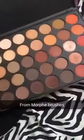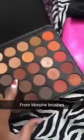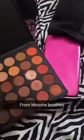I really don't know what I want to do to my eyes right now. Hmm, decisions, decisions. I think I'm gonna go for my handy dandy 35O palette today, probably using this color and that color.